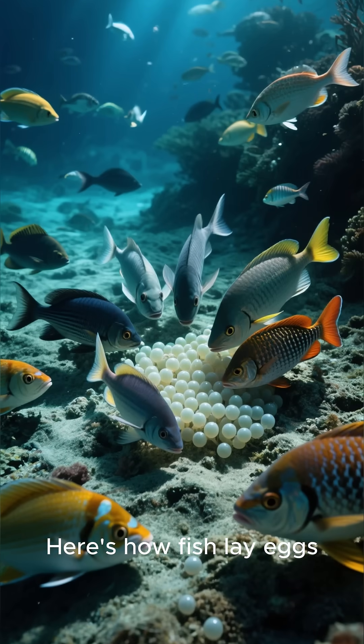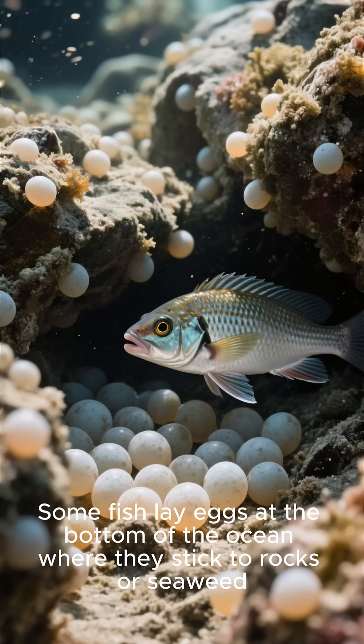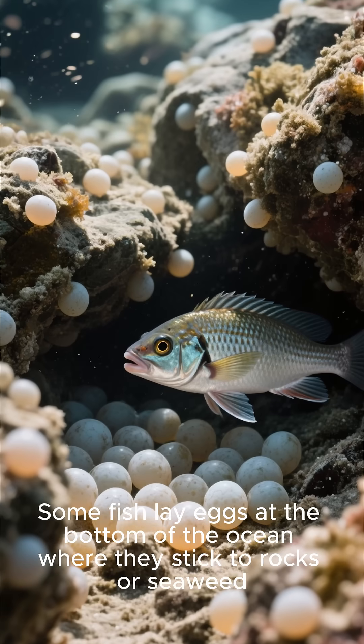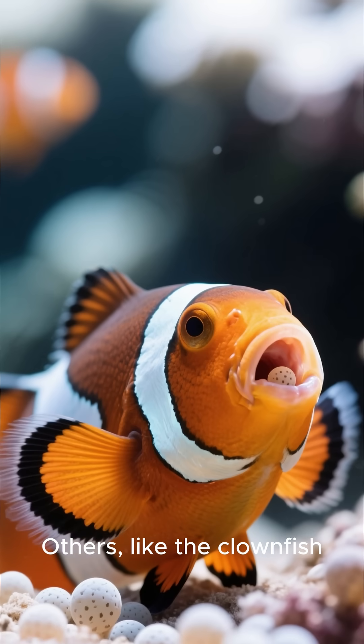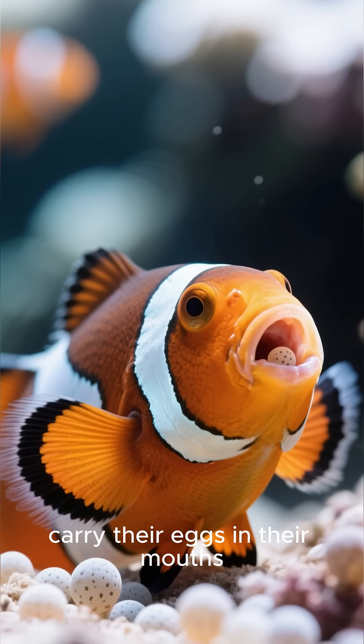Here's how fish lay eggs. Some fish lay eggs at the bottom of the ocean where they stick to rocks or seaweed. Others, like the clownfish, carry their eggs in their mouths.